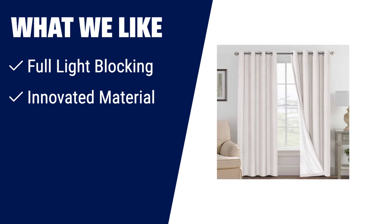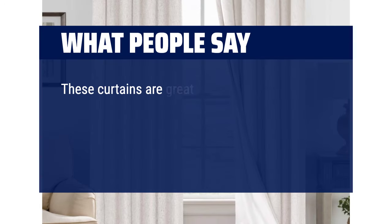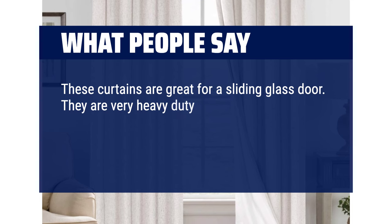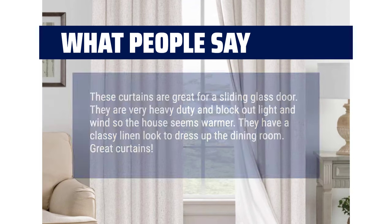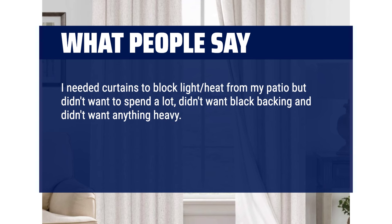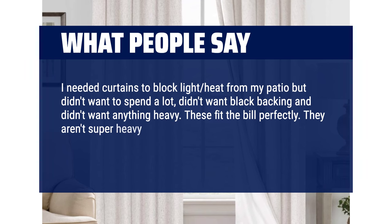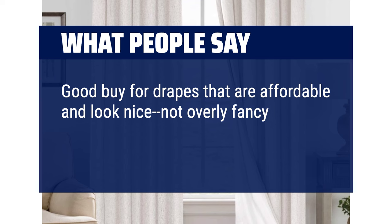What we like: For full light blocking and innovative material, choose Number 1. These curtains have a white color lining on the backing and block out 100% of bright sunlight and UV rays. They are made of a linen-like fabric with blackout lining, are environmentally friendly, and are versatile for use in various rooms. What people say: 'These curtains are great for a sliding glass door — very heavy-duty, blocking light and wind so the house seems warmer. They have a classy linen look. They aren't super heavy or overly wrinkled, block out enough light and heat, and look nice without being overly fancy.'